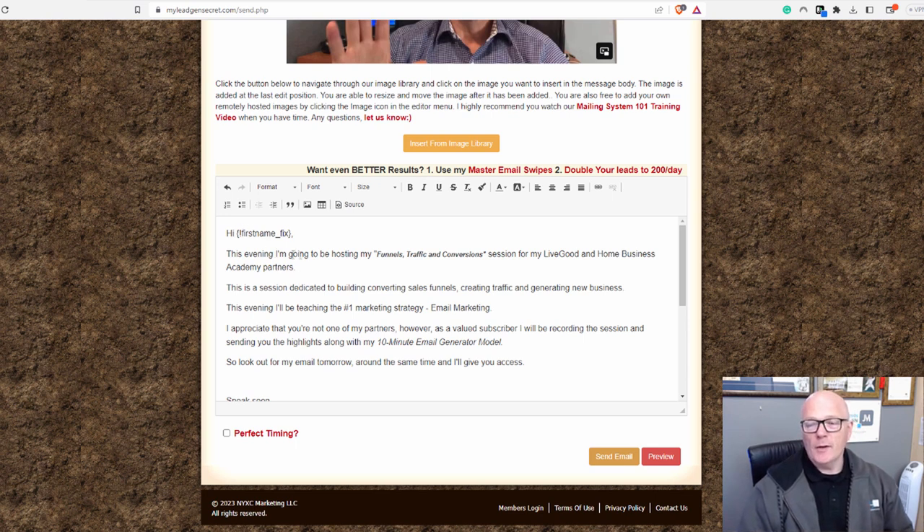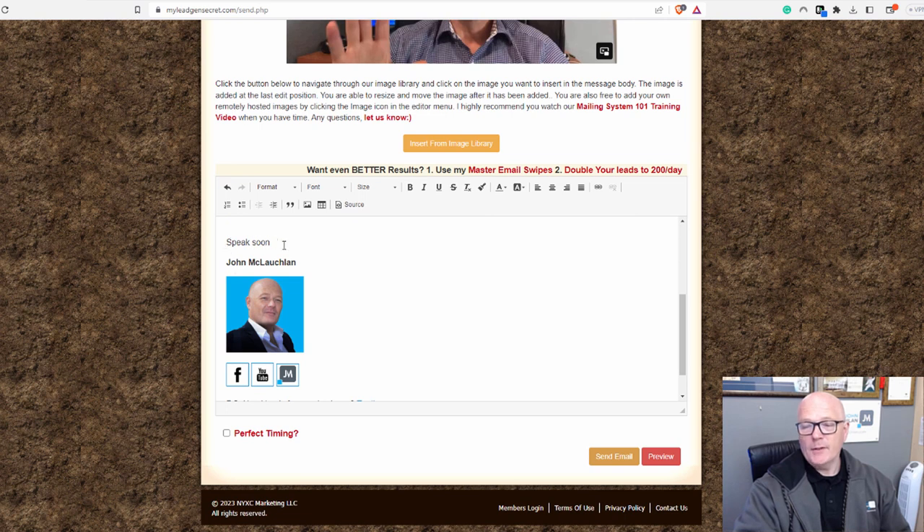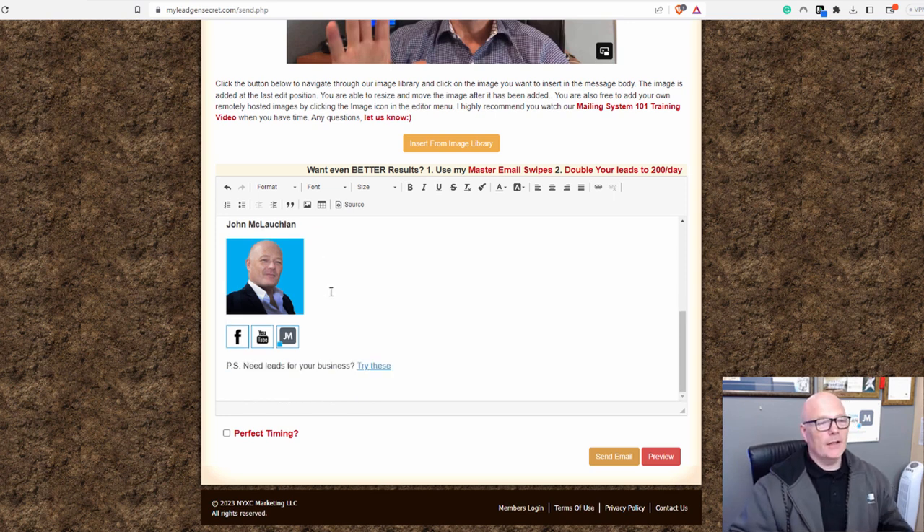I always use a first name, I always use a default font — font size 16. 'Speak soon' is always my signature. I always put my image on there. I always think it's really important to have an image and also links to social media. Even though we're emailing cold leads, we still need people to get to know who we are. If you just keep it really basic, people get a bit suspicious. So I always put this in — this is one of my branding images.